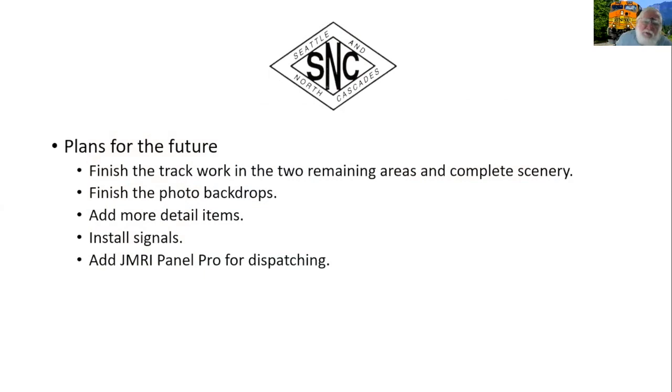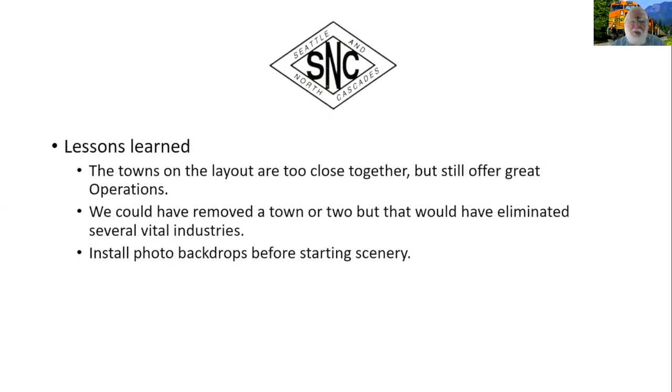Plans for our future: we're going to finish track work on two areas still to be developed, finish the last section of the photo backdrops, add more details, and put signaling in. I hope to put in a JMRI Panel Pro for dispatching. Lessons learned: the towns on the layout are too close together — we'd like them further apart, but that would have hampered our operation. What we have is good for operation, and we want to continue getting the last photos in and the towns finished with more details.